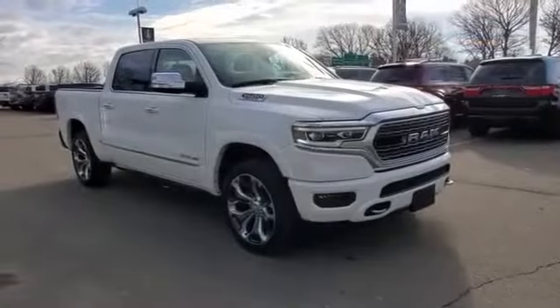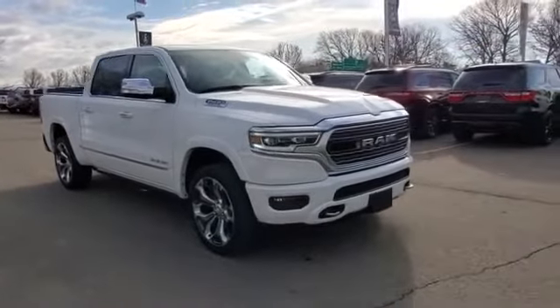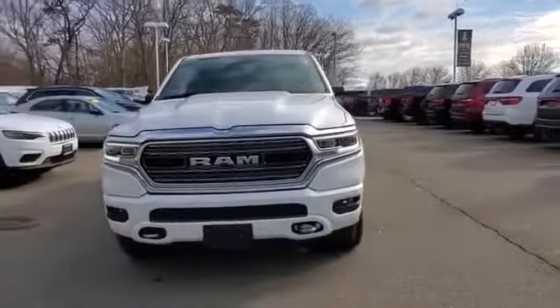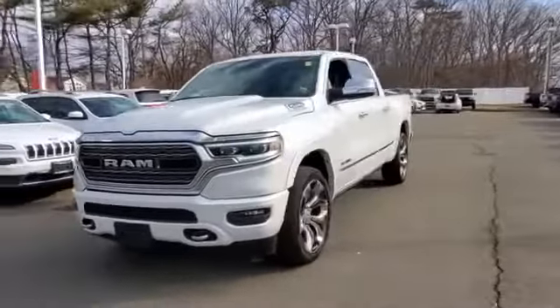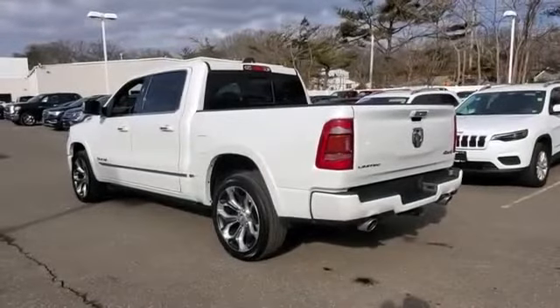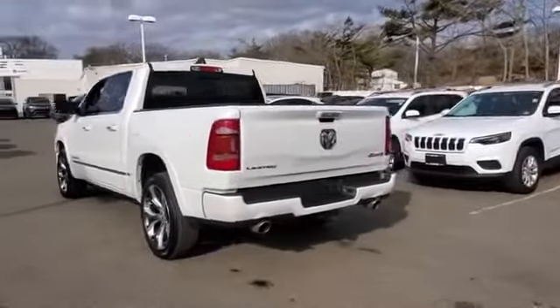2019 RAM 1500 with less than 35,000 miles on the odometer. This pickup truck offers two full rows of seating for premium comfort. If you're looking for extras, look no further than these built-in features: cross traffic alert, side view mirrors with turn signals.